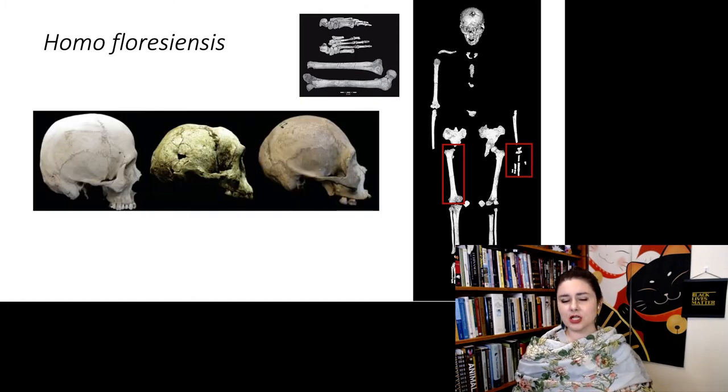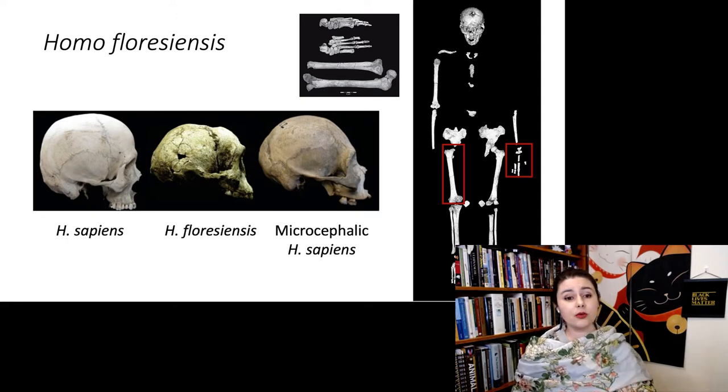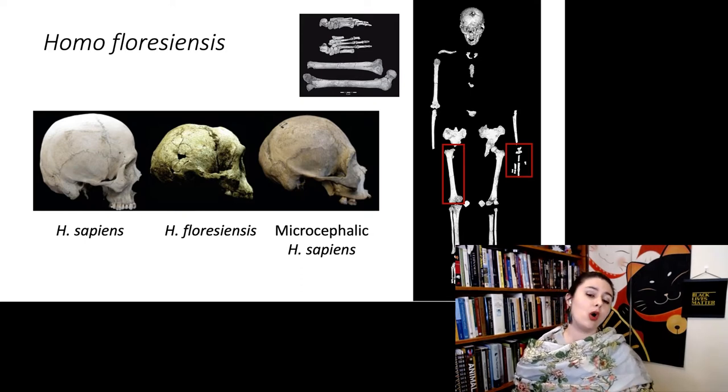Really, the most contentious thing is the crania — why is this thing so small? Here we are comparing a modern Homo sapiens with Homo floresiensis and a microcephalic Homo sapiens, because people are arguing: is this a real species, or is this just a pathological modern human? That is the main debate centering around Homo floresiensis.